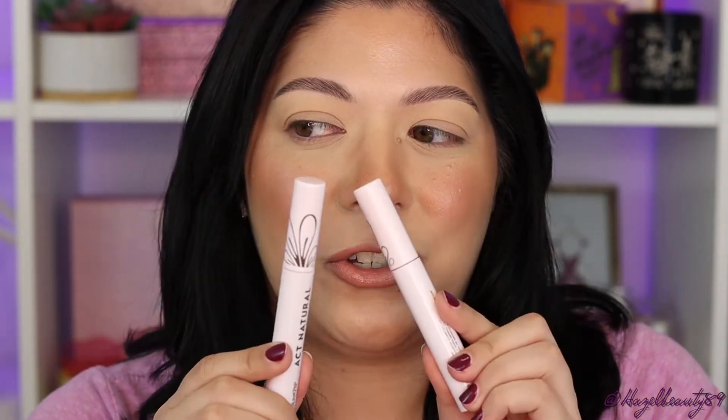I am so excited for this mascara. They came out with one a couple of months back — the Act Natural mascara — and I have both of them right here. It came out in black and brown, which are two essential shades. I love Color Pop's original formula, the one that came out a couple years ago; it was one of my top mascaras, it was so good. So they came out with this one, the Level Up Lengthening Mascara, and once again they came out with three shades.